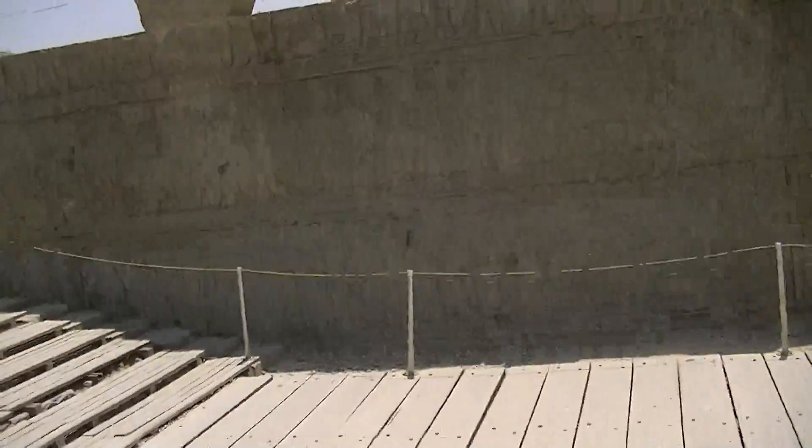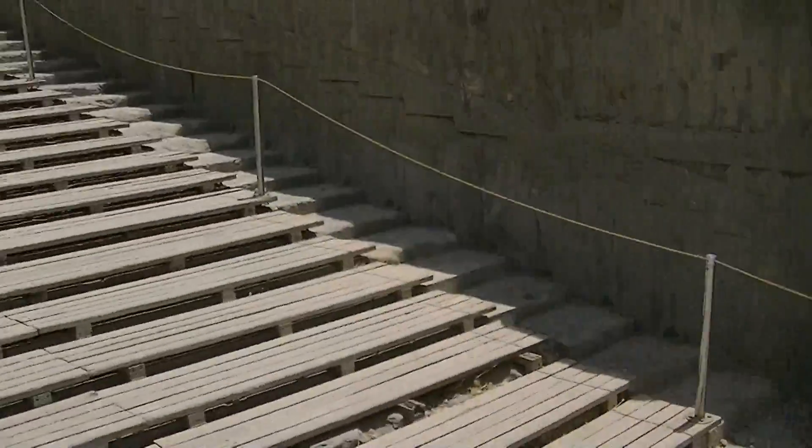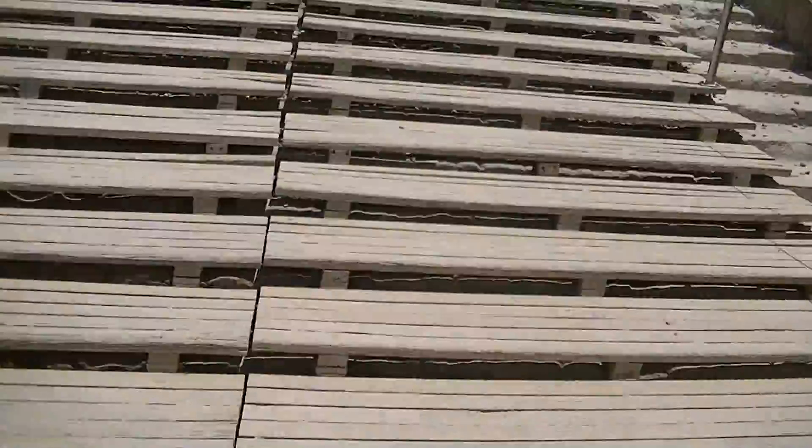Now let's move forward and go up the steps to see what we can see up here.